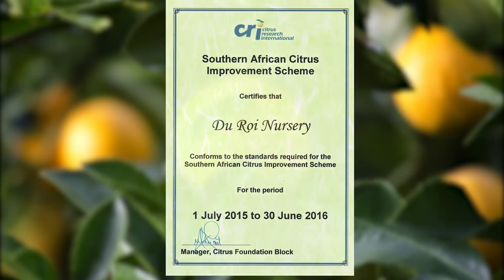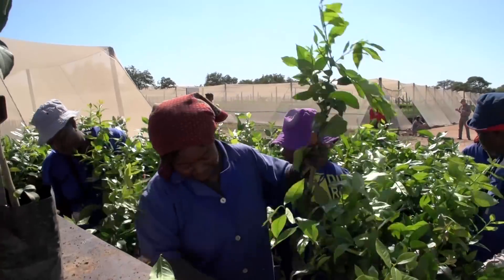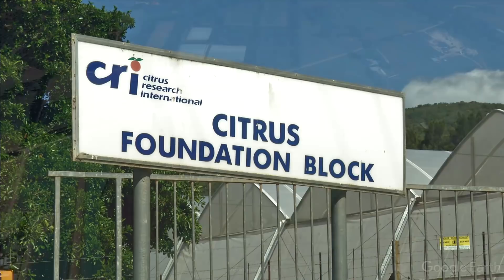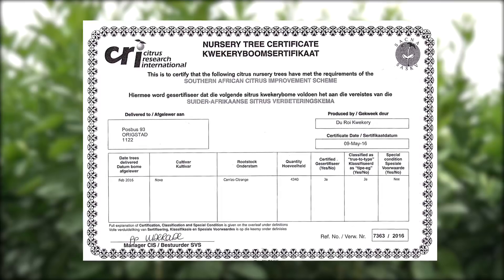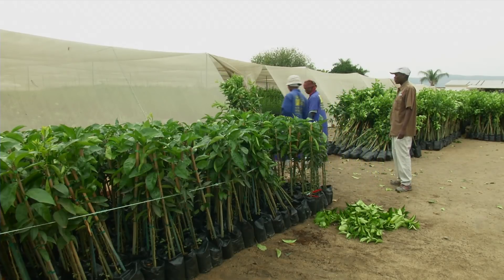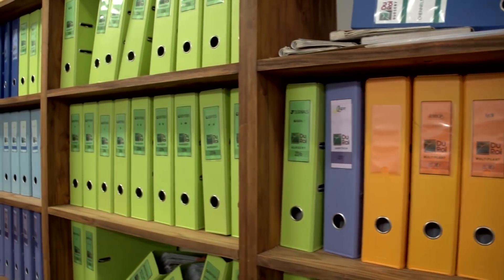The Citrus Improvement Scheme was put in place to ensure that growers are supplied with nursery trees of the highest possible quality, made from the best genetic material and being free of diseases. A central component of the Citrus Improvement Scheme is the Citrus Foundation Block near Juttenhaeg in the Eastern Cape, which is where most of the budwood used in South African citrus nurseries is produced. The Citrus Improvement Scheme certifies all citrus trees sold by nurseries in South Africa, and growers are strongly advised to only buy trees that have been certified through the scheme. In addition to tree certification, the Citrus Improvement Scheme also certifies nurseries according to a quality management system, on which they are audited twice a year.